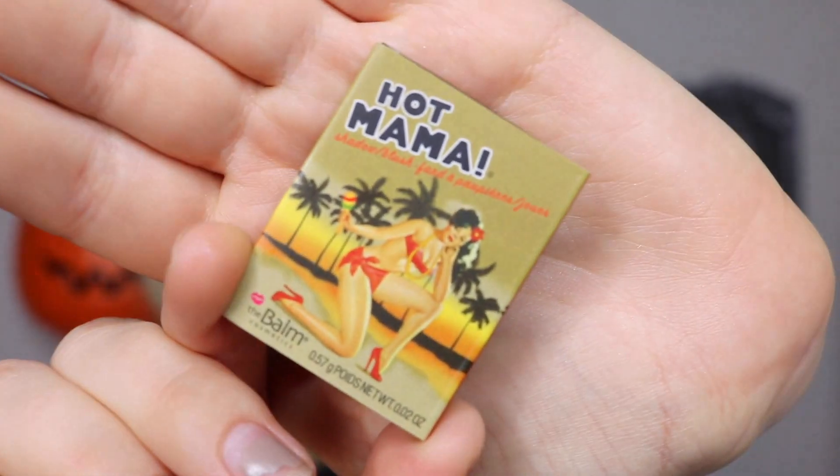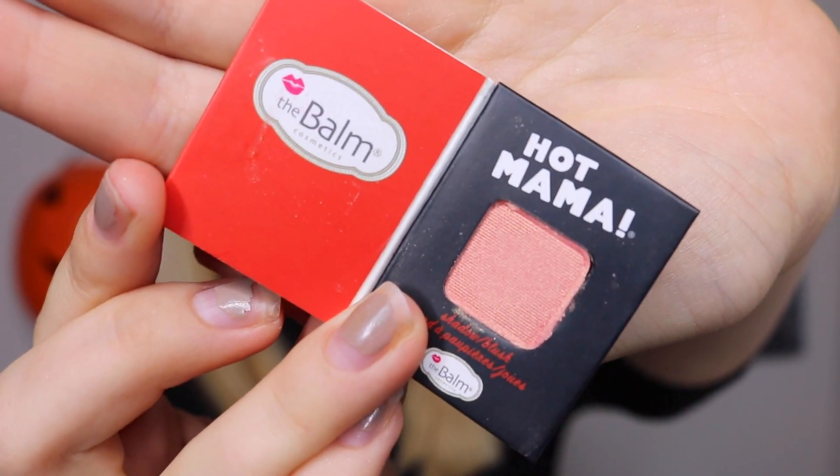The next product in here is Hot Mama by Bomb Cosmetics, and this is a shadow and a blush. I love all the products that I get from Bomb, but this pan is way too small to be a blush. This is a really nice color — I will definitely use it as an eyeshadow. I might try and make it work as blush anyway because it's a really pretty color with kind of like a golden sheen to it.